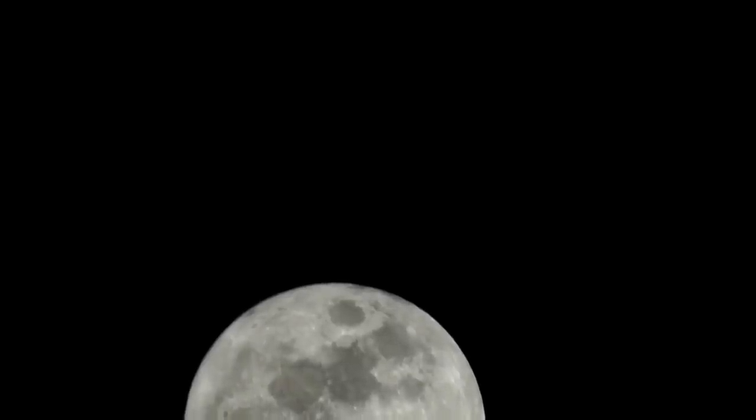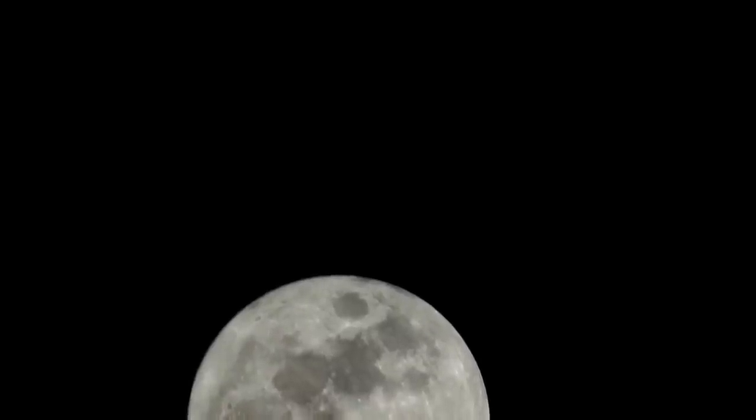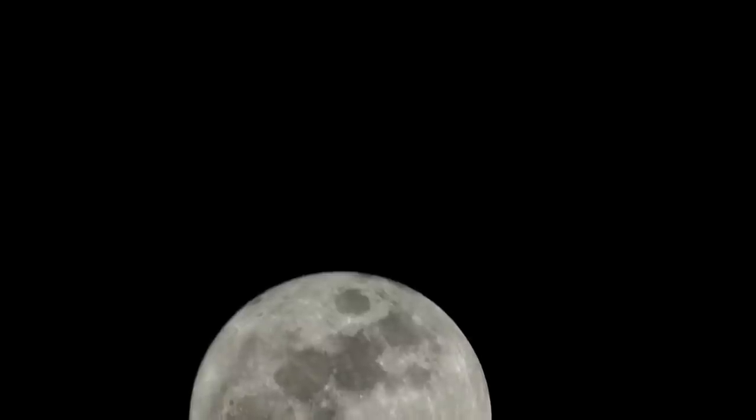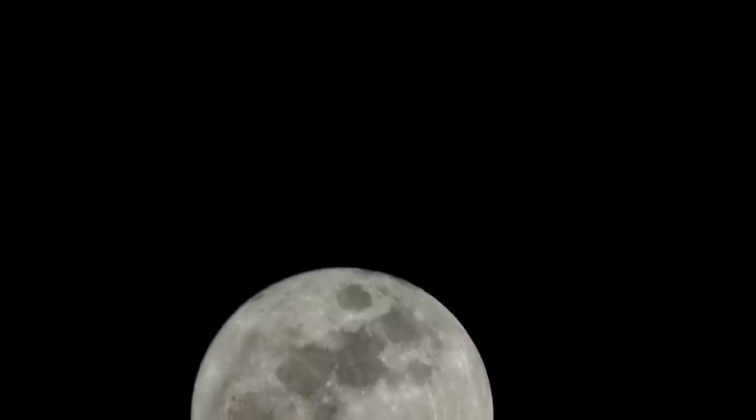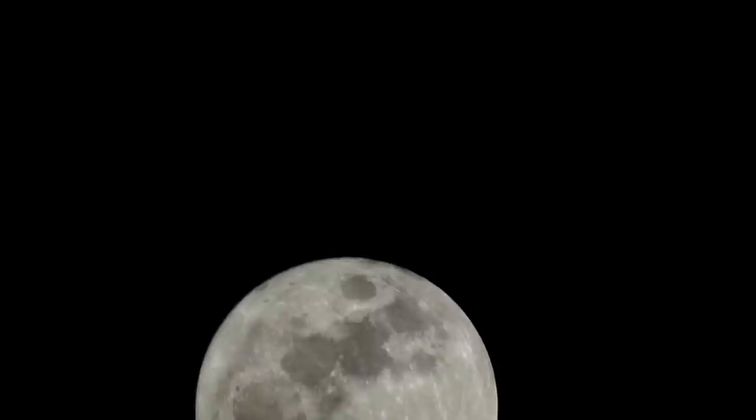It's a legacy lens, 40 years old, a mirror lens — kind of blurred, not very sharp — attached to my Sony FI-1000, which is a crop sensor, an APS-C crop sensor camera, with a 1.5 crop factor that makes it 1500mm effective.